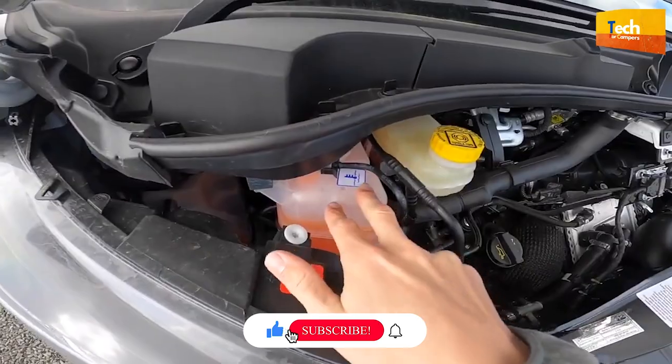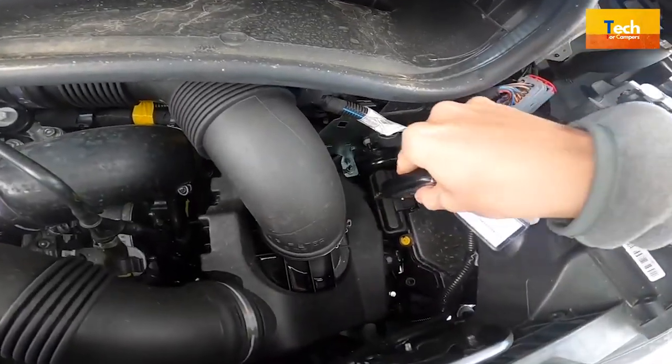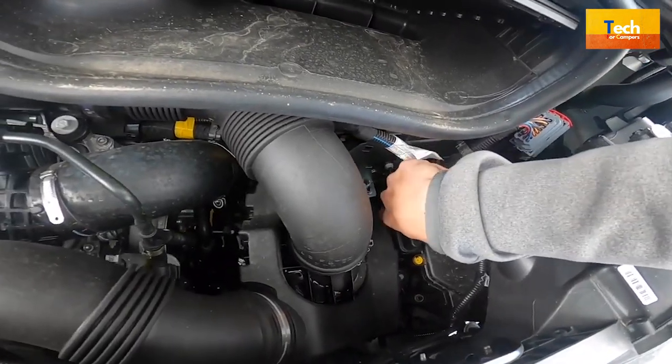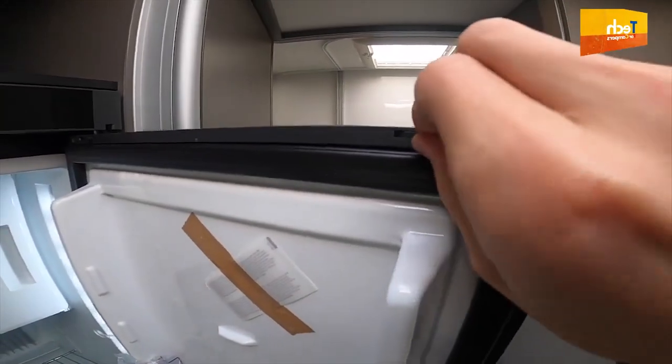Please like and subscribe to our channel to see more cool camper van videos. The Shosone X550 is a new generation of vehicles that combines the speed of a van with low-key comfort. It's neither a van nor a motorhome.